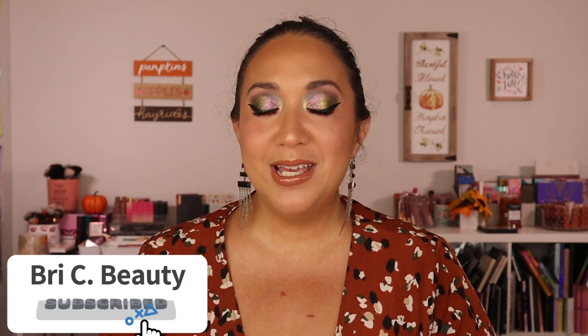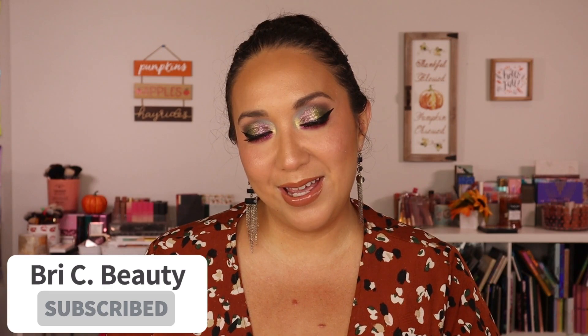I like to do a lot on indie makeup so if that is what you're into then please hit that subscribe button and join this little family. But with that being said, let's get into this video.